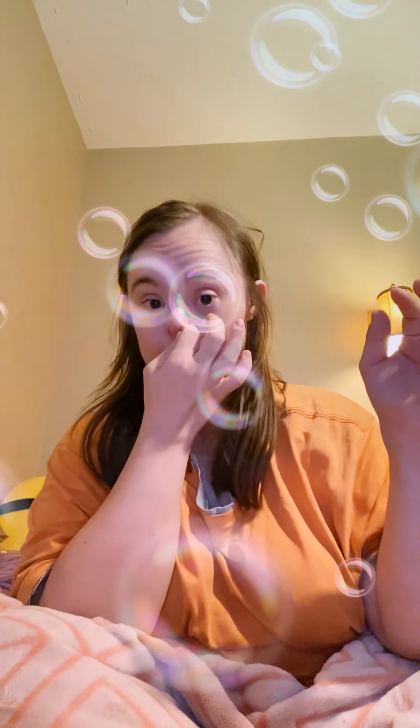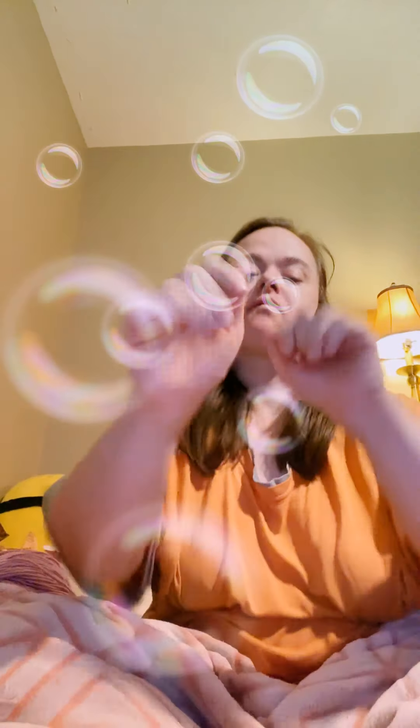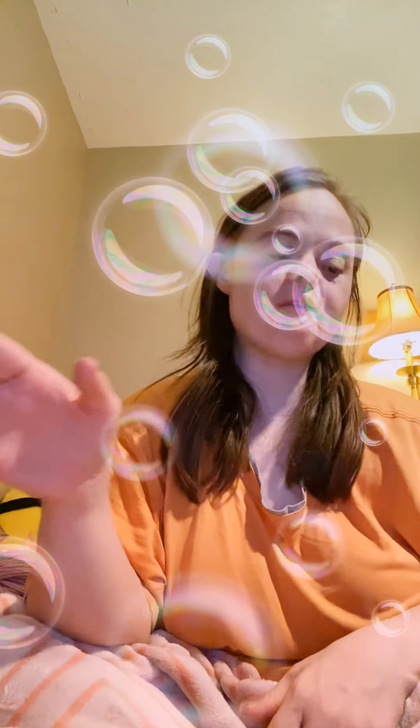Hi everybody, don't forget to hit that like and subscribe button to see more videos like this. Please hit that comment below and tell me which of these drinks are your favorites. Stay tuned to the end of this video and hit that subscribe button to see more videos, reviews, and life hacks.